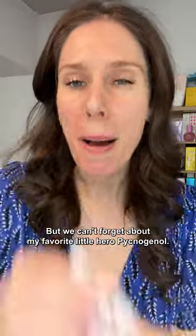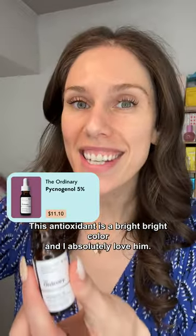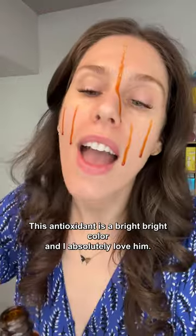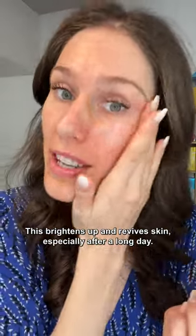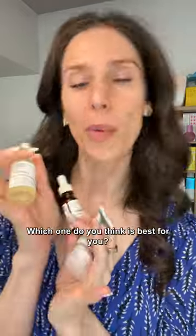But we can't forget about my favorite little hero, Pycnogenol. This antioxidant is a bright, bright color, and I absolutely love it. It brightens up and revives skin, especially after a long day. I live in San Francisco, and I could not survive without these. Which one do you think is best for you?